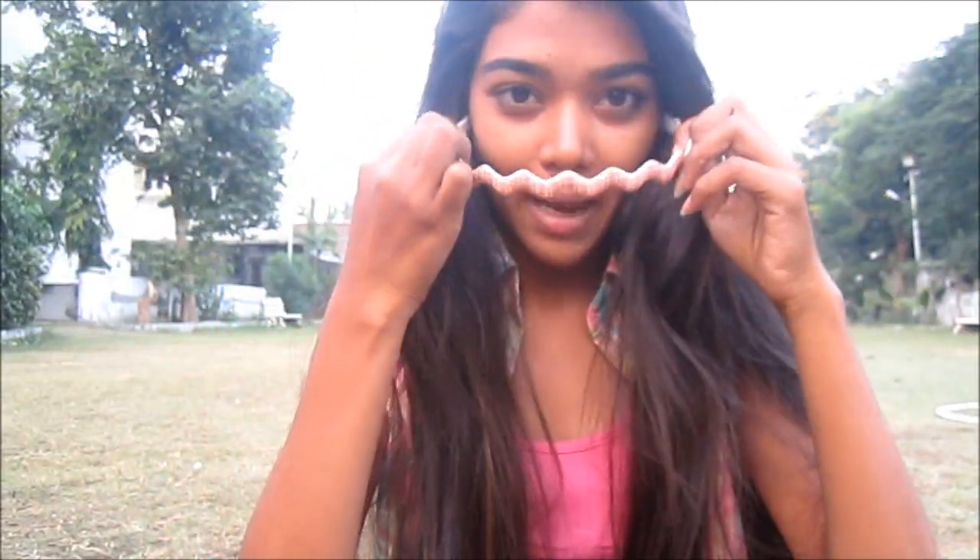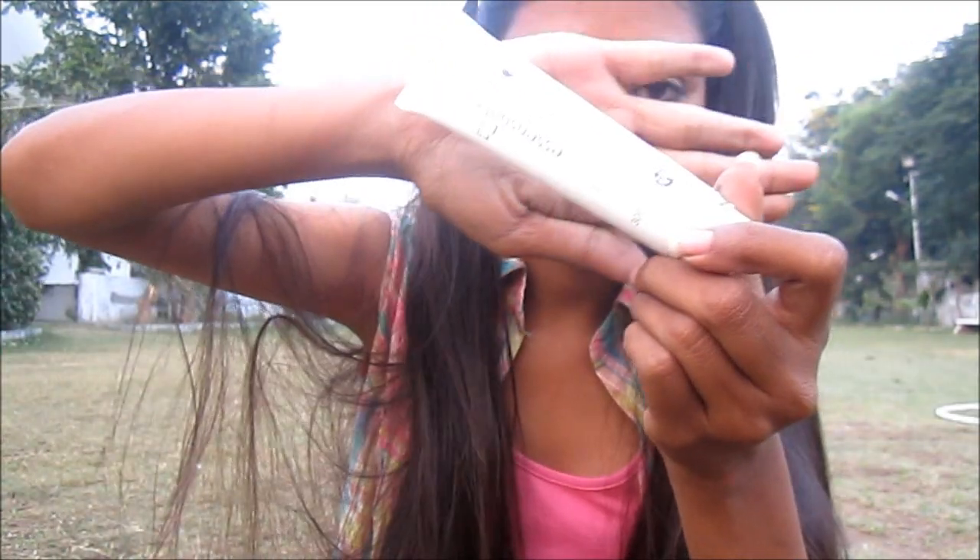Start by taking all your hair back so that you don't get disturbed while you are doing the makeup. Then start by taking the primer, cause you want your makeup to stay all day long, right?